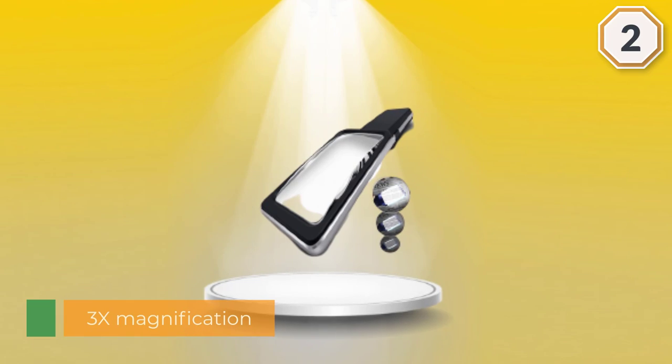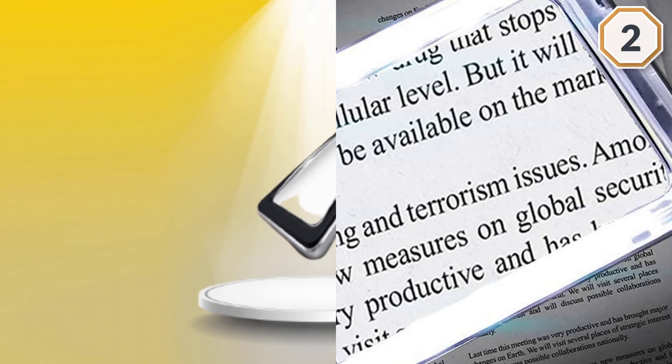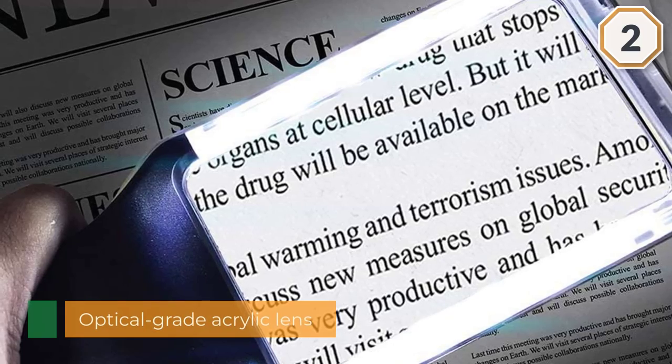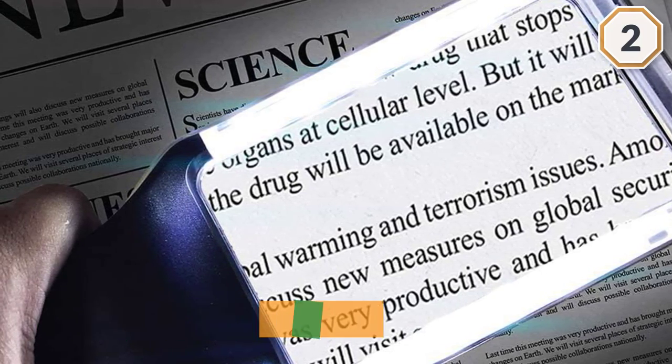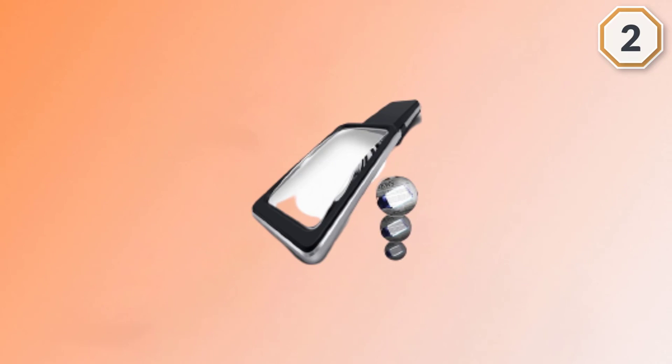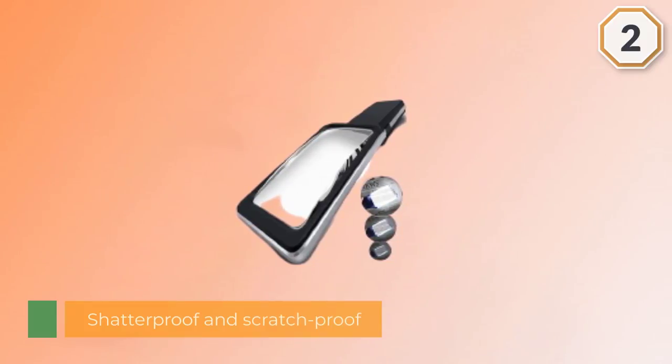With its shatterproof and scratch-proof qualities, your ability to read is enhanced by energy-efficient, long-lasting LED lights and the reduced glare design of the frame housing the lens. You can also adjust the dimmer switch from low light to its highest setting, which is 30% brighter than traditional LED lights.